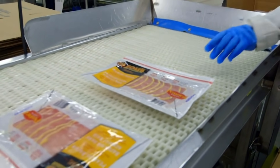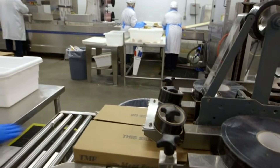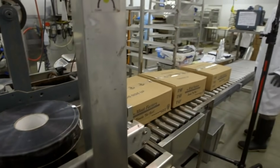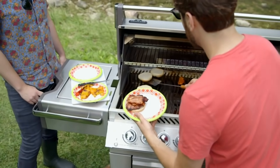They wrap 12,000 packs of bacon per day — that's 120,000 slices of bacon, which could make around 40,000 sandwiches. The packs of bacon are boxed and sealed, ready to be shipped out for your breakfast feast. So next time you're cooking bacon on the weekend, remember Lou's super slicing machine.